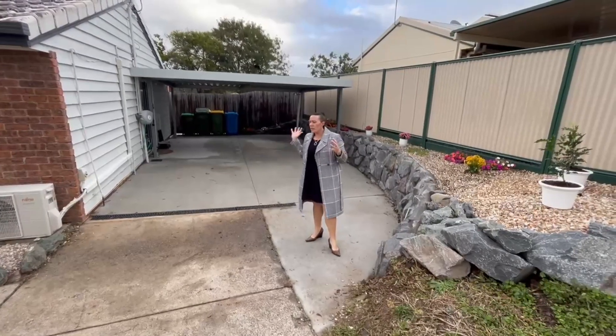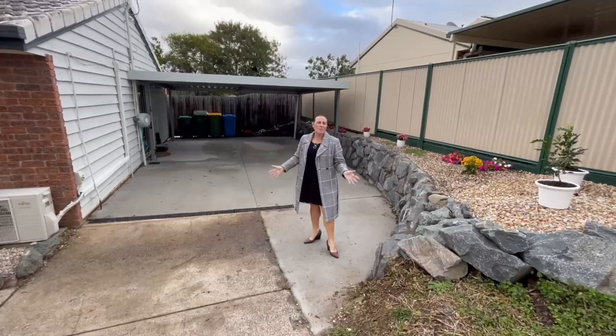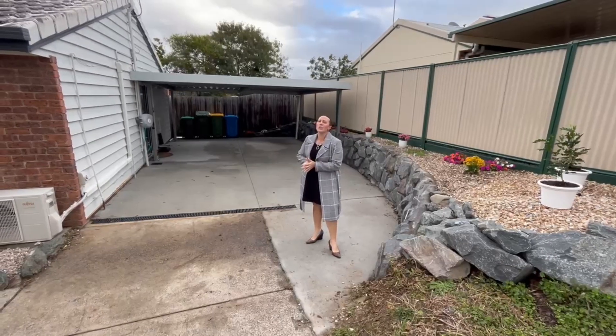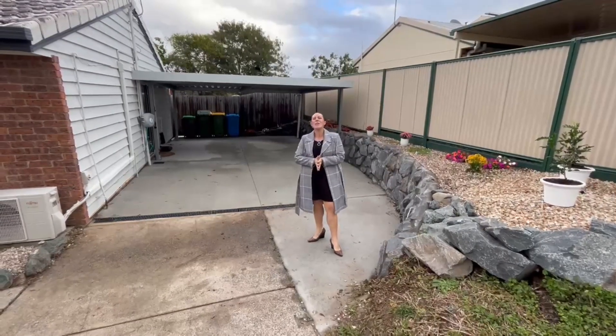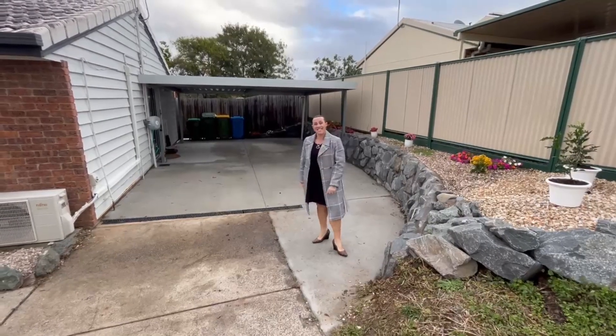To wrap everything up — a beautiful home with side access, a great size block, fully enclosed rear yard, all renovated and ready to move in. My name is Trina. I'd absolutely love to help you buy it. Find us at 232 Herseys Road, Eagleby. My number is 0427 188 500. Thanks, see you soon.